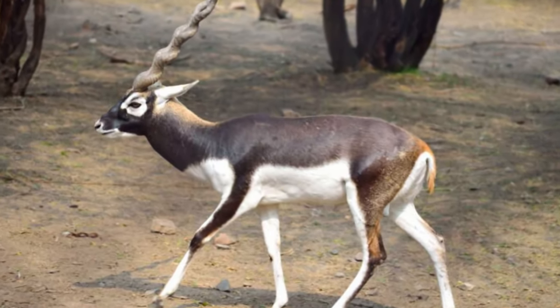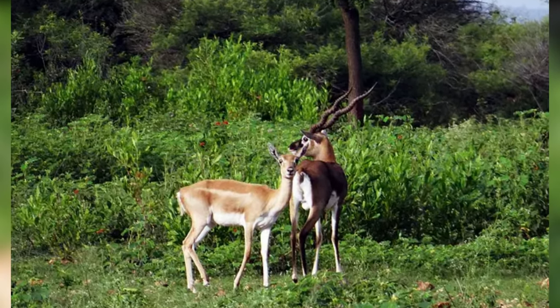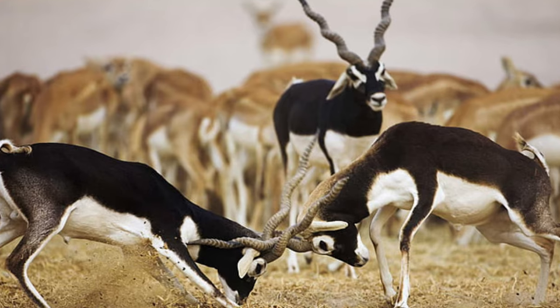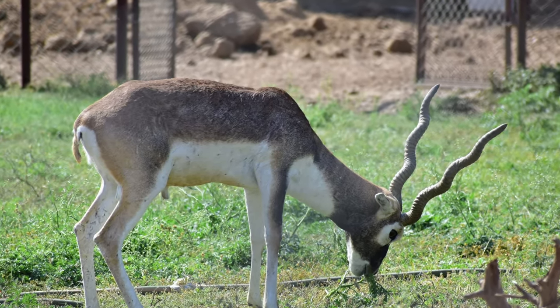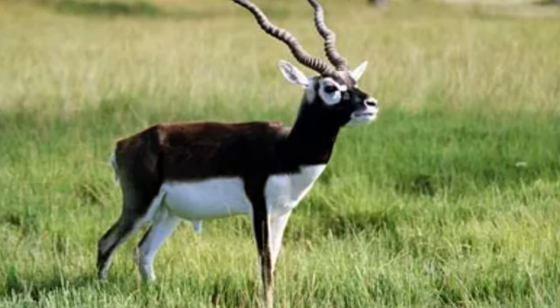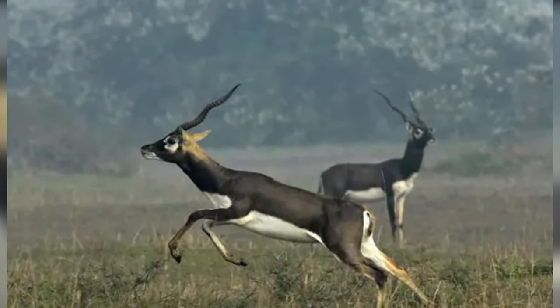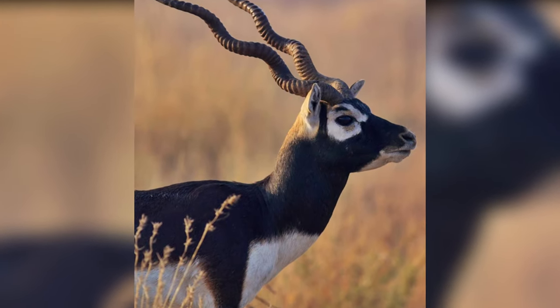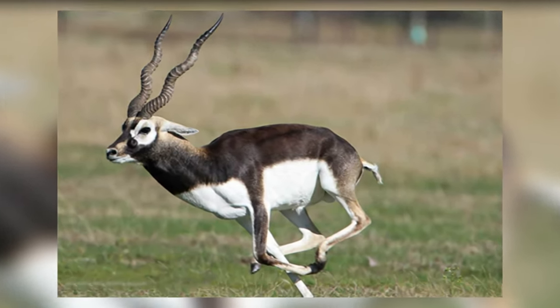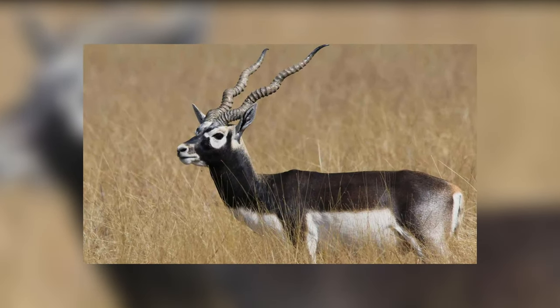Blackbuck. The blackbuck antelopes, native to the Indian subcontinent, are better known for the long ringed horns of males. The horn stretches up to 28 inches and has three to five turns, and also looks like a V-shape. Female blackbucks don't have horns. The male blackbucks are dark brown, while females have a yellowish-brown coat, and males are also noticeably larger than females.